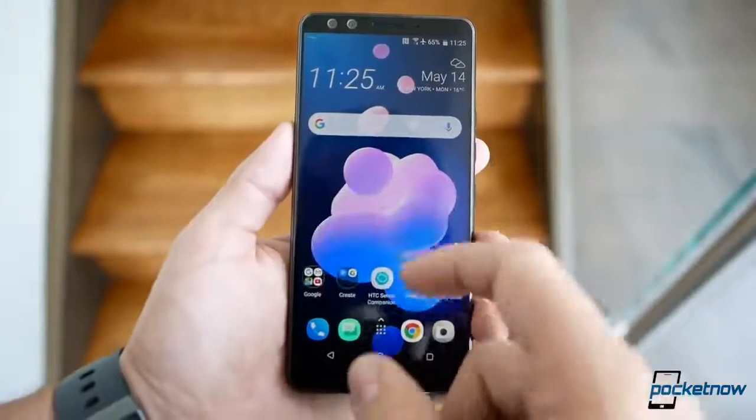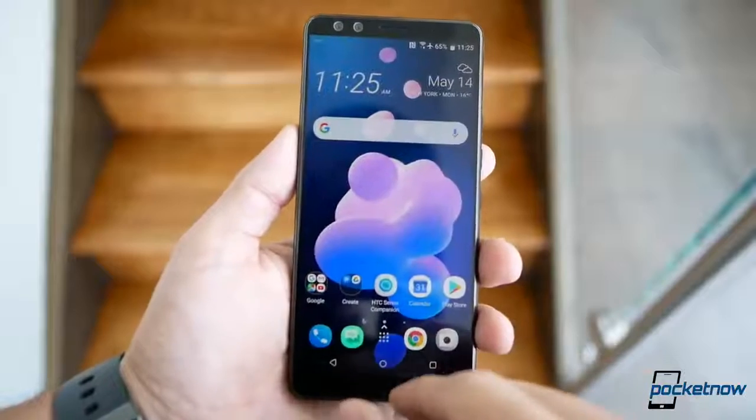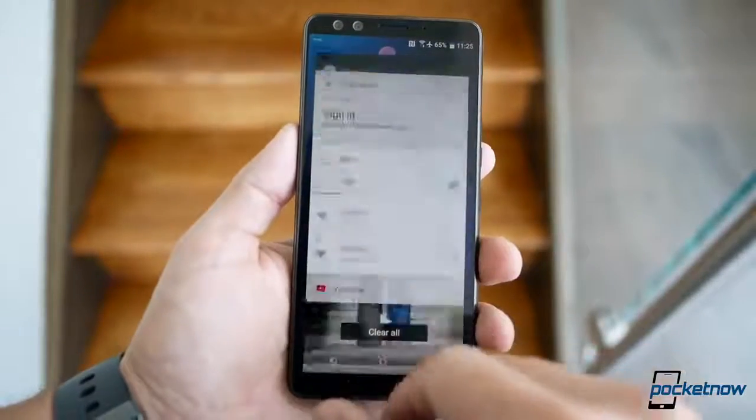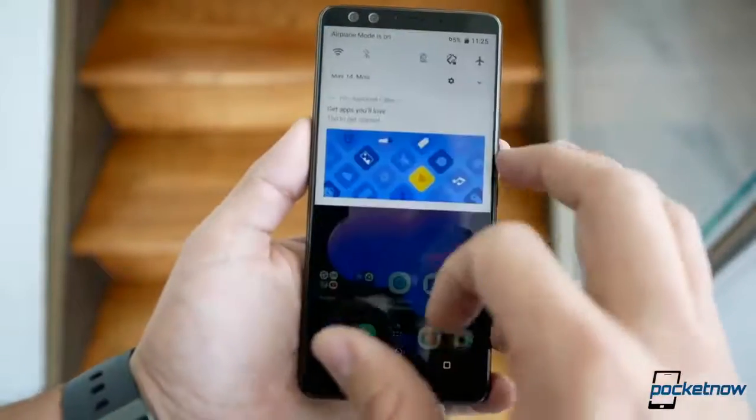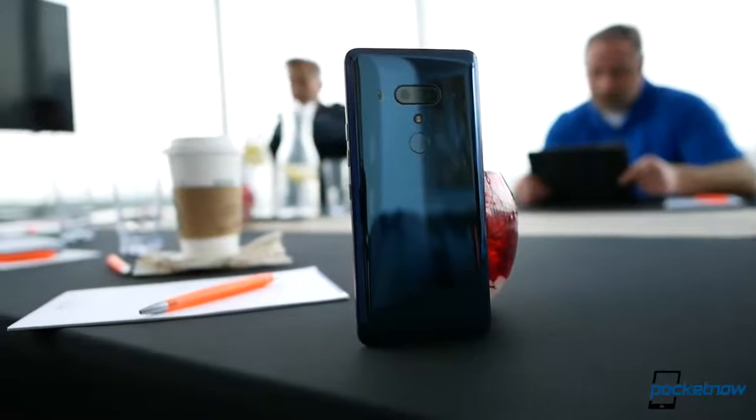So yes, this is the HTC U12 Plus. I'd call it an interesting evolution to what we've seen before, but obviously our full review will shed some light on our final thoughts. Let us know what you think about it in the comments below.